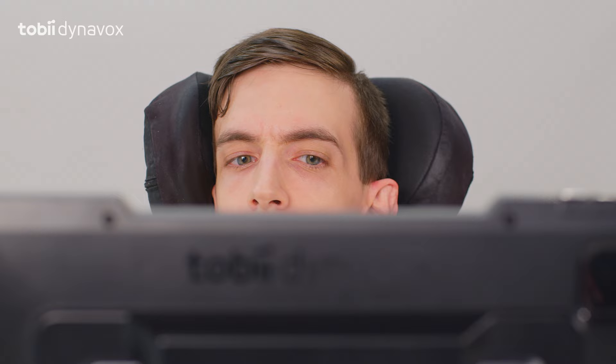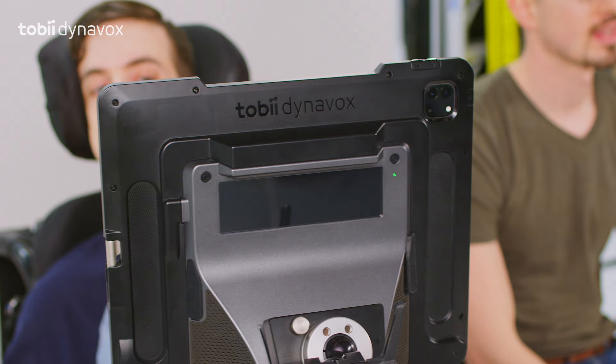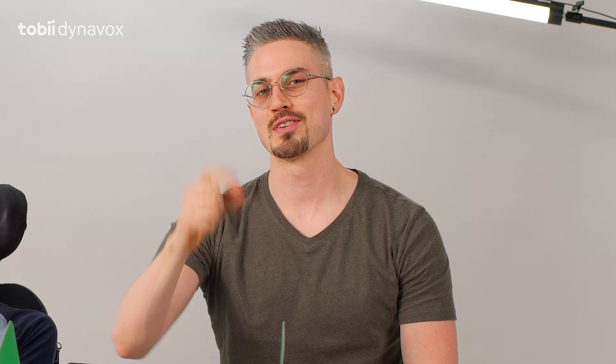Which brings us to the speakers — they are freaking awesome. And last, a power charger. To be honest, we don't stress if we don't have it with us. This device lasts a long time.